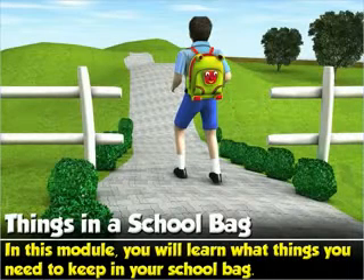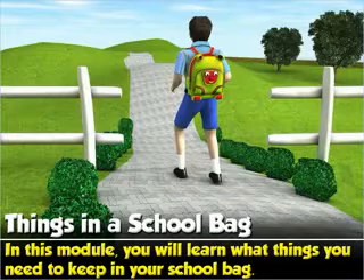Things in a School Bag. In this module, you will learn what things you need to keep in your school bag.